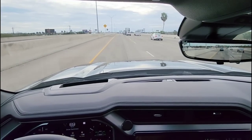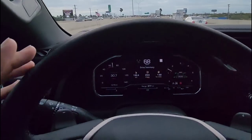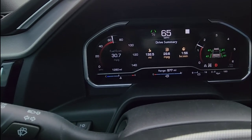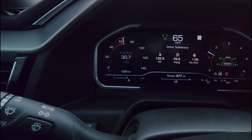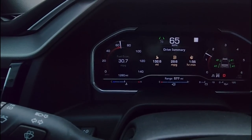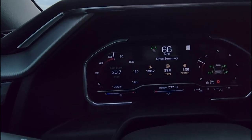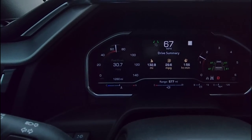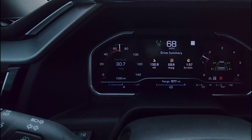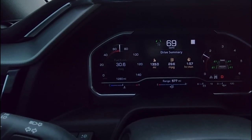I'm super impressed with the MPGs on this truck. The actual fuel tank reading is still showing 100% full, and the range has actually maintained at 577 miles even though I've traveled 132.7 miles. That is absolutely phenomenal. Still got a bit of a ways to go to reach my destination, and I'll give a final recap when we get there and then a total trip summary when I head back to Corpus Christi.